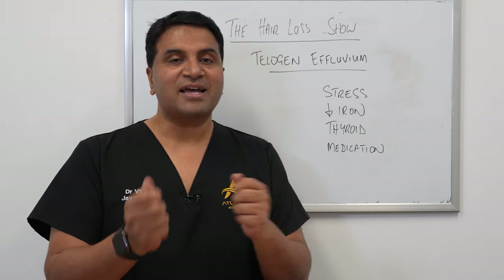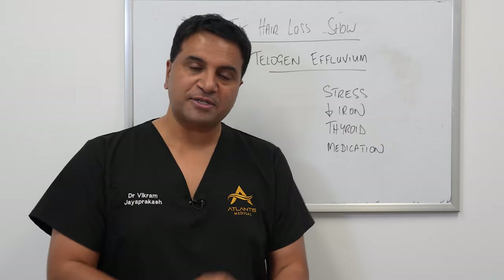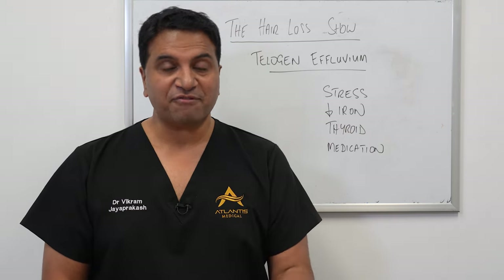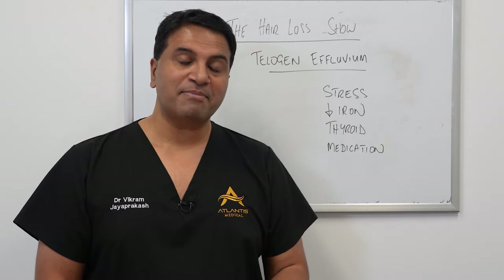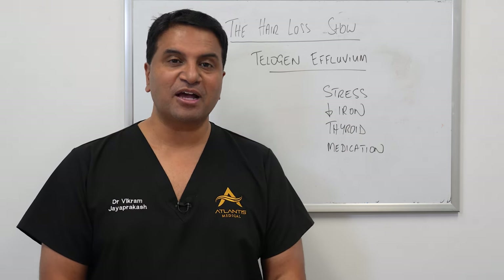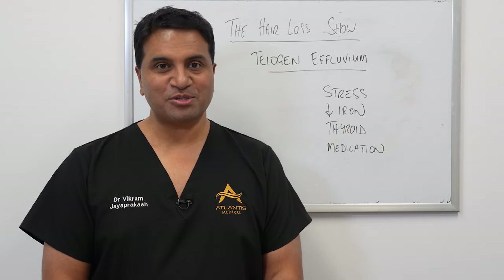The issue is whether we might misdiagnose androgenic alopecia for TE or vice versa, and that's why it's important that if you're suffering from hair loss, make sure you consult with someone who is able to diagnose and manage this condition properly. I hope that gives you a rough overview on telogen effluvium or TE. Thanks again for watching and we'll see you on the next episode — take care.